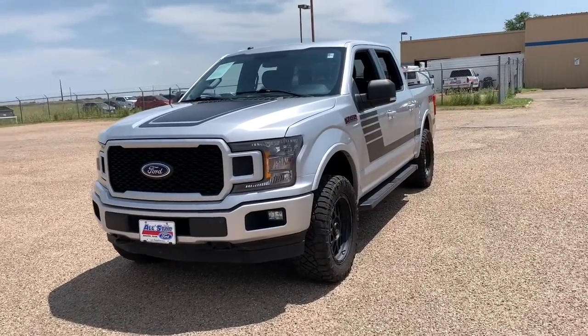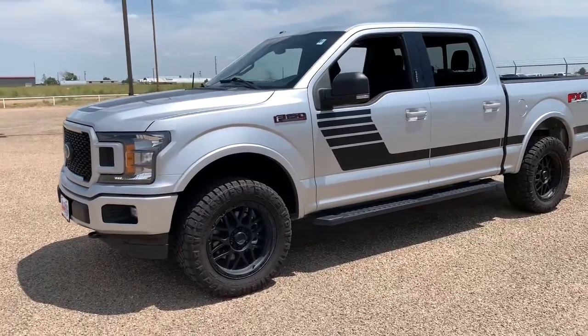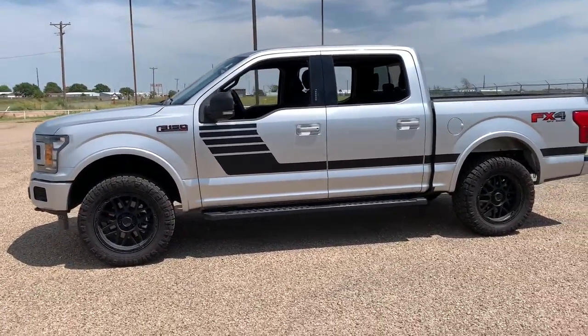You will love the features of this 2018 Ford F-150. This rugged F-150 is ready for work, off-roading, or a little R&R.